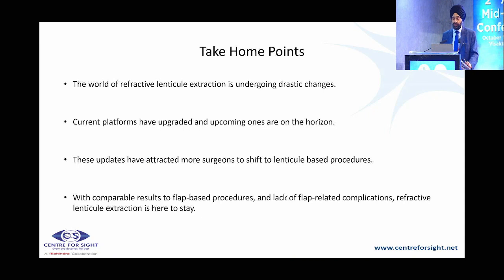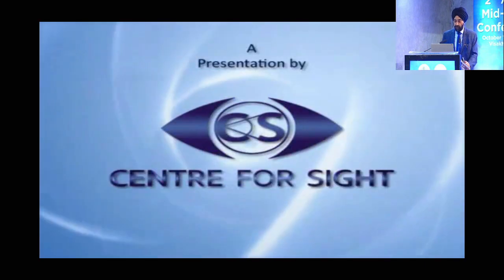Take-home points: The world of refractive lenticule extraction is undergoing dramatic changes. Current platforms have upgraded and upcoming ones are on the horizon, attracting more surgeons to lenticule-based procedures. In China, Korea, Taiwan, Hong Kong, and Singapore, the go-to refractive procedure is now lenticule extraction — the excimer laser sits by the side for hyperopia or redo cases. In India, the first lenticule procedure was about 15 years ago and results have been fantastic.